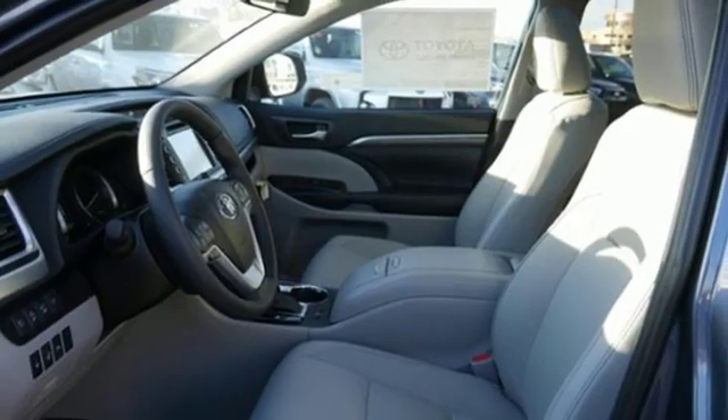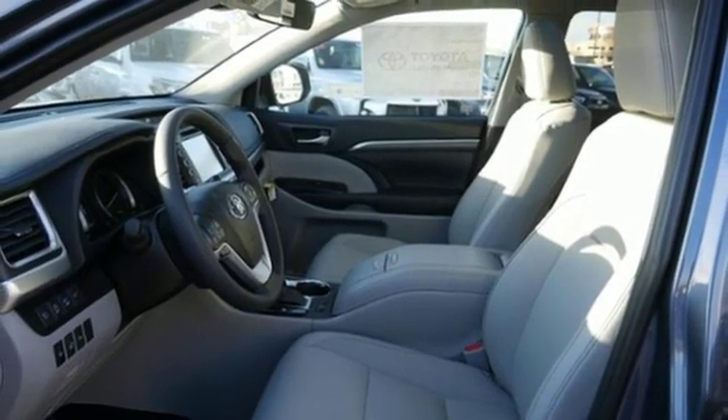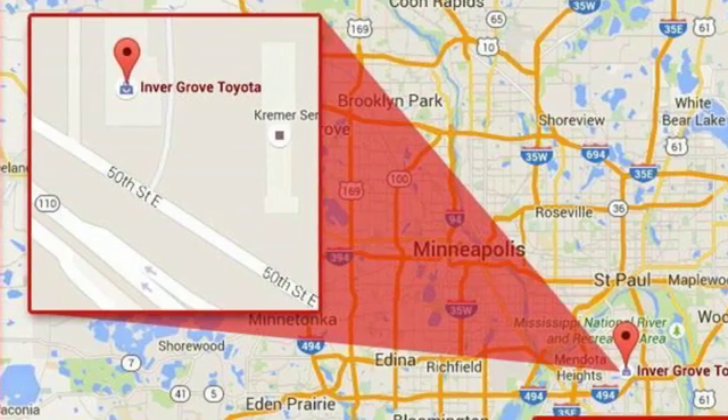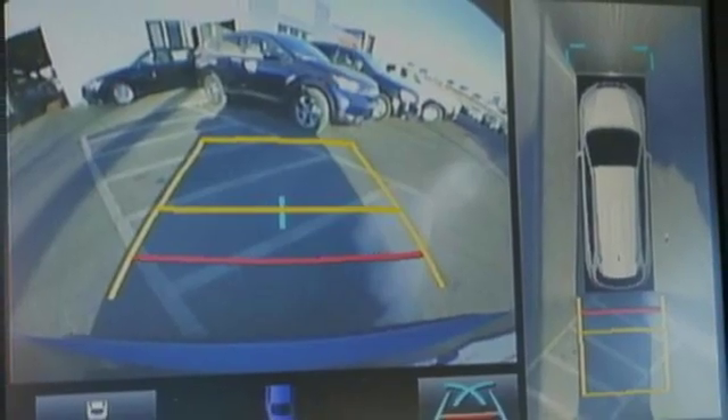Driver memory seats. Automatic transmission. First and second row express open and close sliding and tilting sunroof, gas pressurized shocks, and V6 engine.